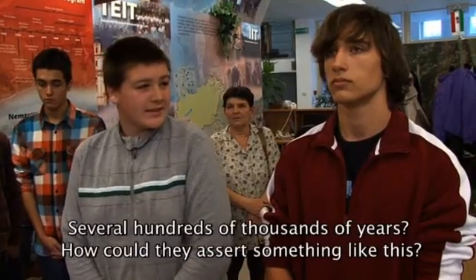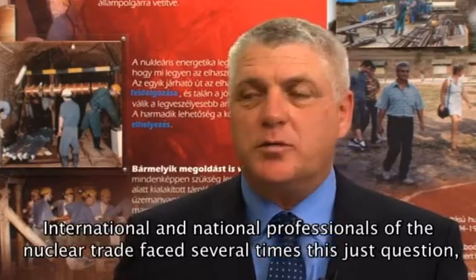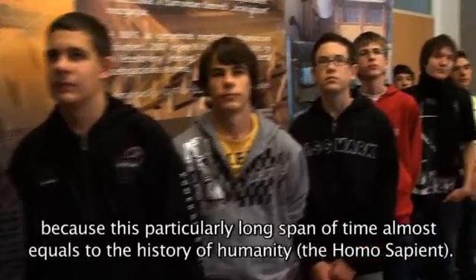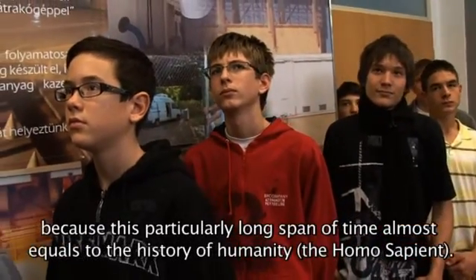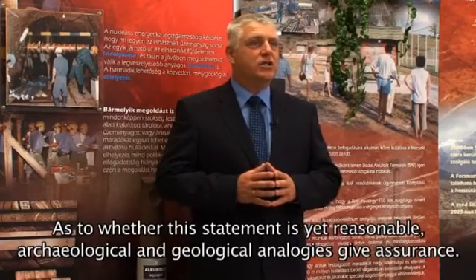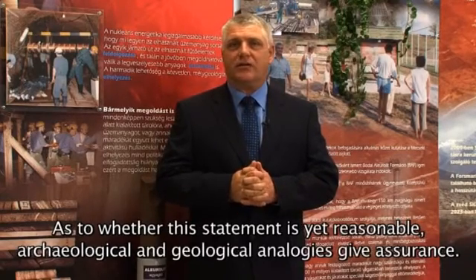Több százezer év — hogyan állíthatnak ilyet? A nukleáris szakma nemzetközi és hazai szakemberei többször találkoznak ezzel a jogos felvetéssel, hiszen ez a különösen hosszú időtáv szinte az emberiség — a homo sapiens — történetével megegyező. Arra, hogy mégis megalapozott a kijelentés, régészeti és geológiai párhuzamosságok adnak bizonyságot.